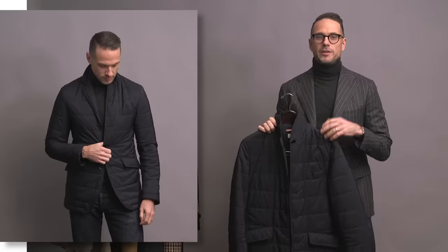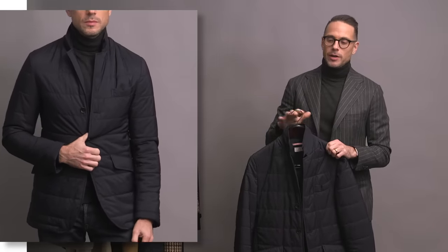Another quilted jacket — this is a quilted blazer by Apollos. Unfortunately, like the Lavinum jacket, I don't think this one is available anymore either. I like this jacket because it's a perfect encapsulation of my personal style. It's classic, but modern, and also a little sporty.